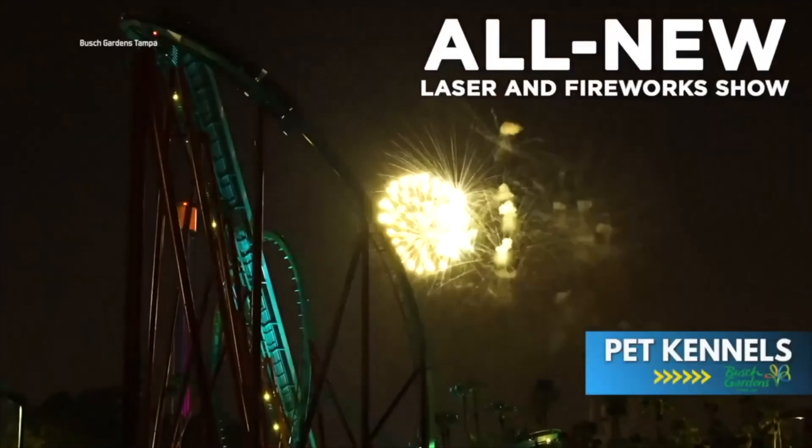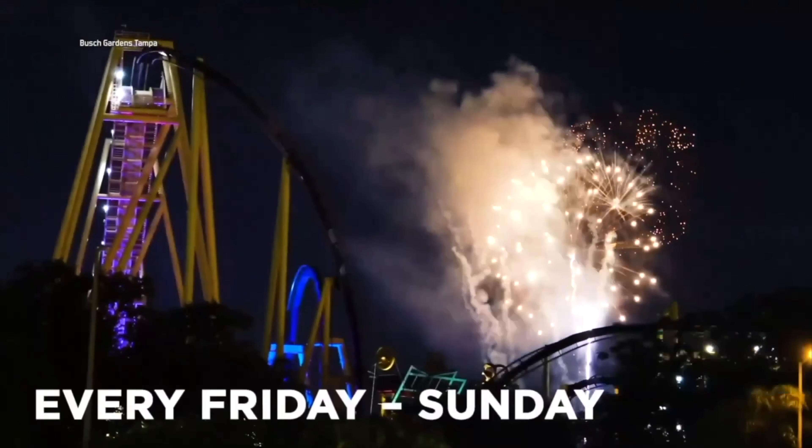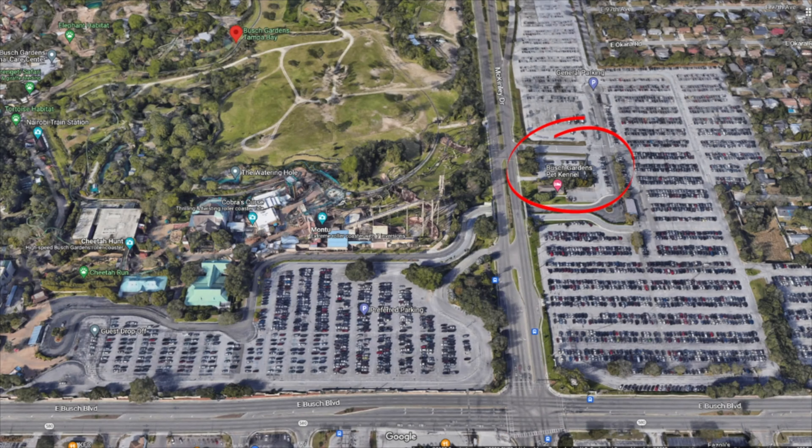Are you traveling with your pet? If so, Busch Gardens Tampa offers really nice on-site indoor kennels that are located at the front of the main parking lot across from the first tram stop.